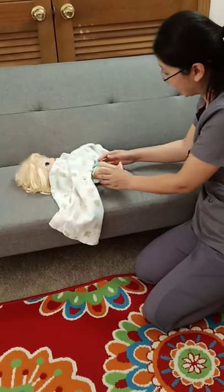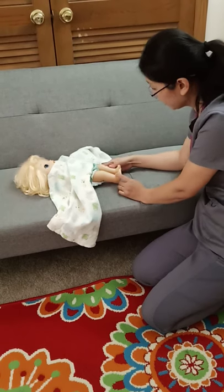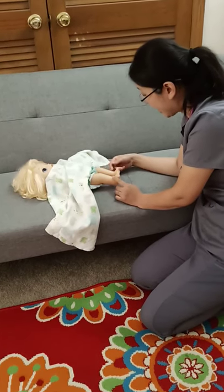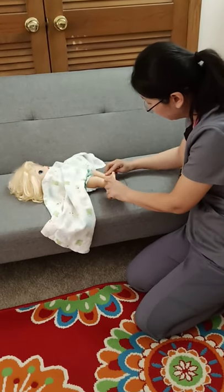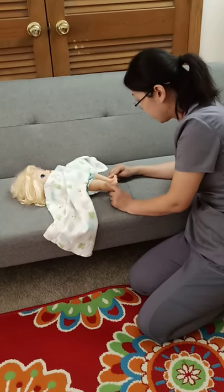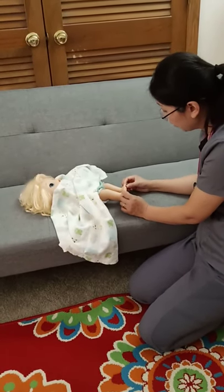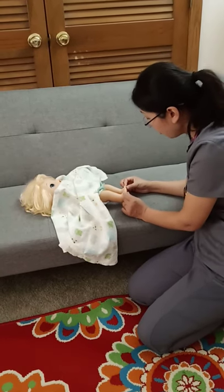Let's move on to your legs and feet. First I need to check the skin color of your legs to see if there are any signs of injury, areas of rash, lesion, sores, or breakdown of your skin, and also to check for edema — I need to gently press your skin to see if there is any pitting edema. I also need to check your capillary refill on your nails to see if the color can come back within three seconds. It looks normal.